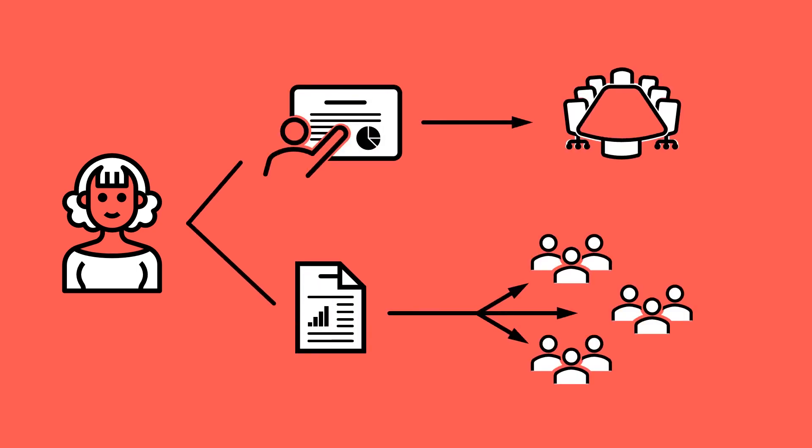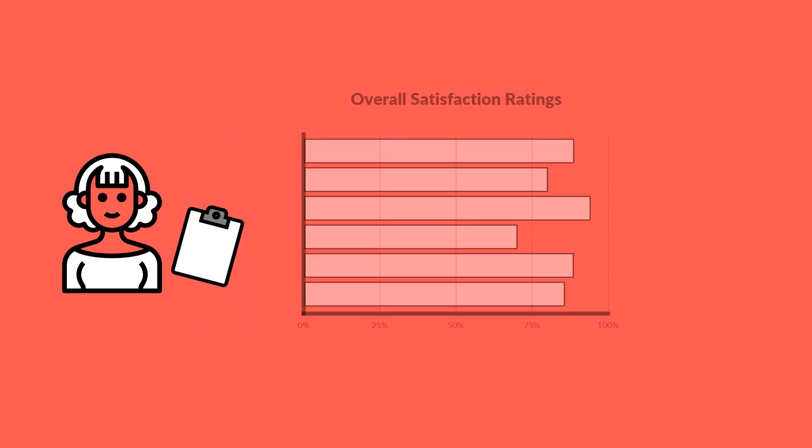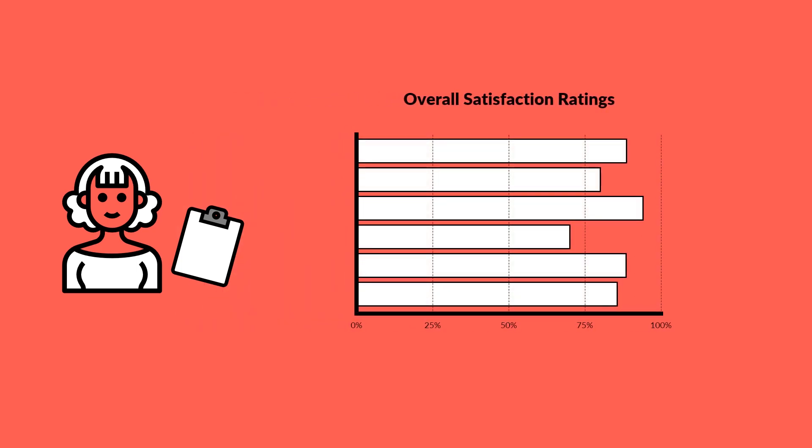In addition to analyzing data, Aaliyah also spends a significant portion of her time preparing reports and presenting her findings to the company's leadership or other departments. For example, Aaliyah is preparing to share the results of a recent customer satisfaction survey. She creates bar charts showing the overall satisfaction ratings for different aspects of the customer experience, such as product quality, delivery times, and customer service.